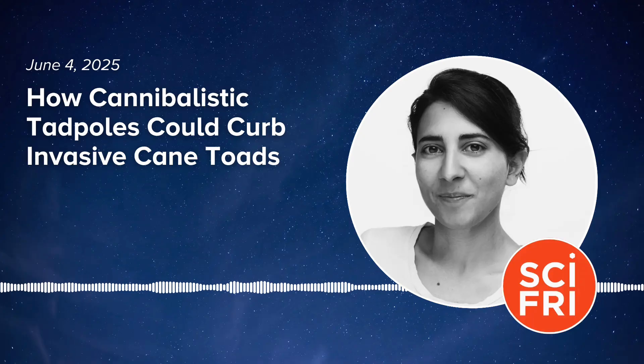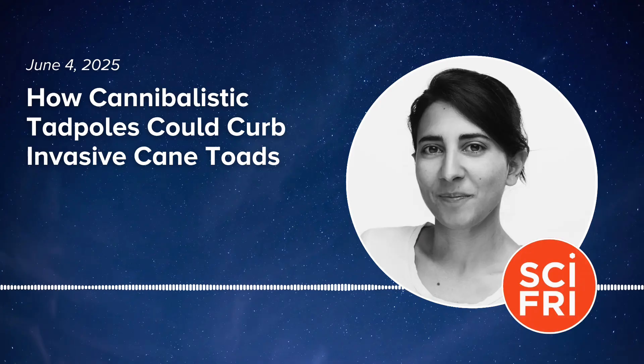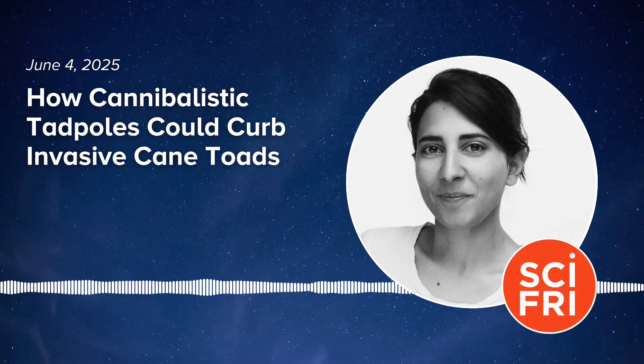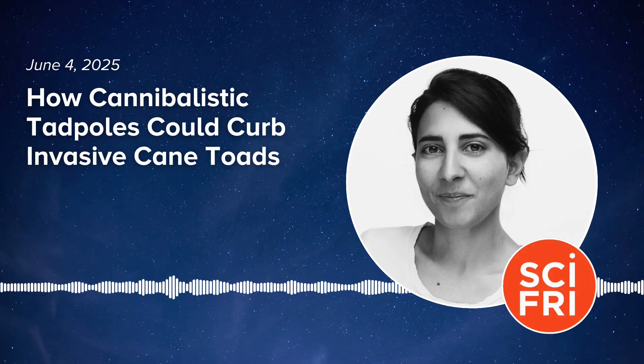Cane toads are one of Australia's most destructive invasive species — picture a football-sized brown toad with poison skin. Animals like dogs, snakes, even crocodiles will die if they try to eat them. Scientists have been trying for decades to reduce their population. Now researchers have turned to the gene editing technology CRISPR to create cannibalistic tadpoles that never grow up and eat their brethren's eggs. So how does this work, and could this be the solution to Australia's cane toad problem?